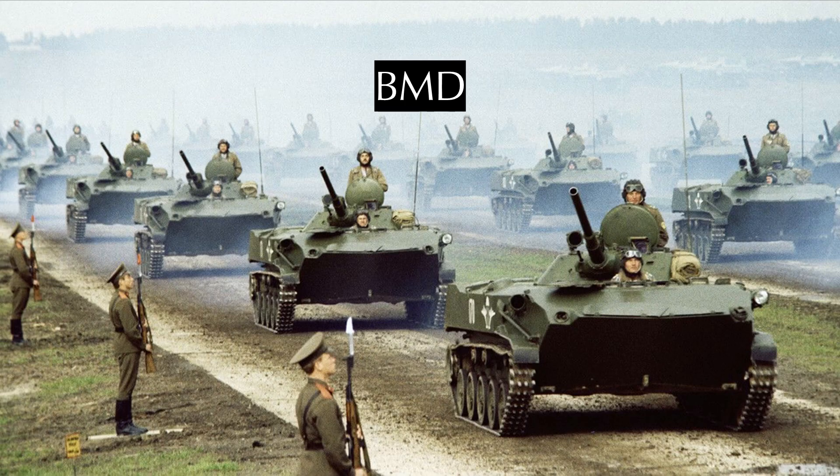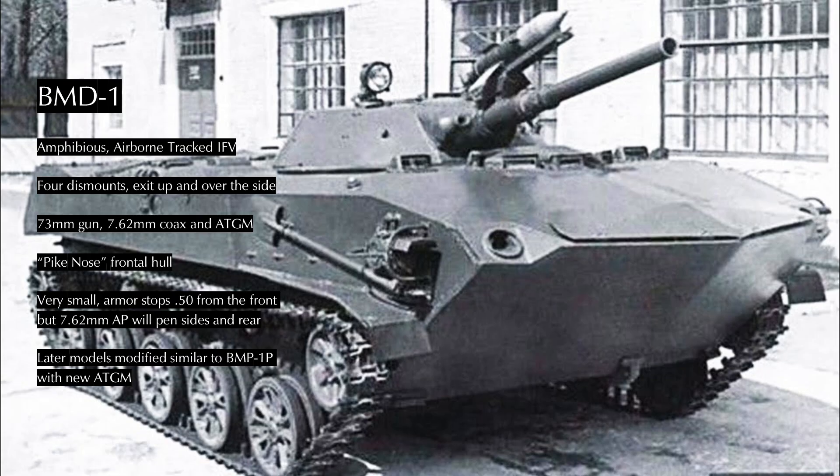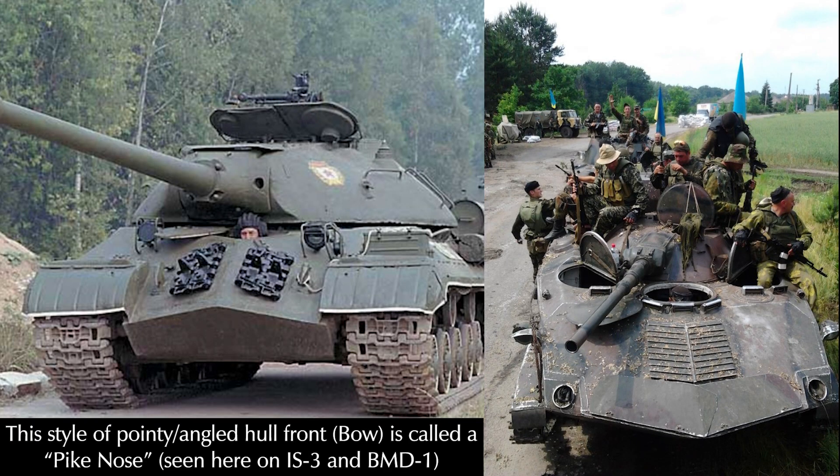Thus the BMD, or Boyevaya Mashina Desanta — literally 'airborne fighting vehicle' — was developed. The first BMD entered service in 1968, referred to as BMD-1 for convenience. The BMD is a full-tracked, very lightly armored, airborne amphibious infantry fighting vehicle mounting the same turret as the BMP-1. By the end of production in 1987, nearly 4,000 had been produced.